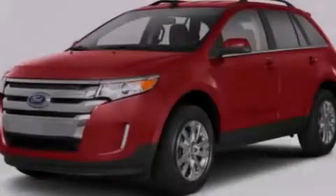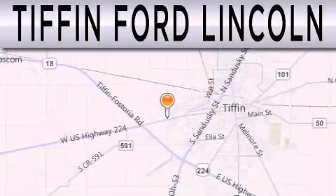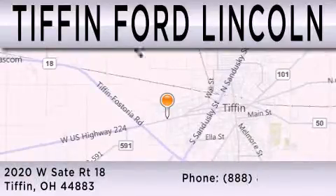Stop by today and test drive this automobile for yourself. Tiffin Ford Lincoln is dedicated to doing everything possible to ensure that the experience you have selecting your next vehicle is as pleasant as possible. We are located at 2020 West State Road 18 in Tiffin.